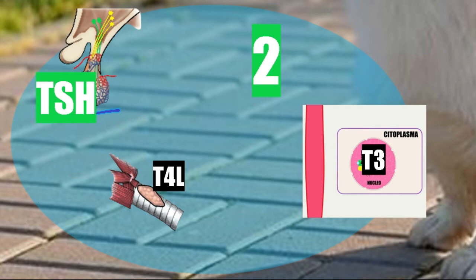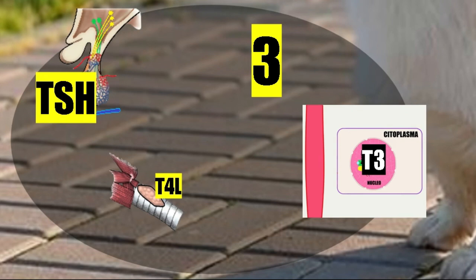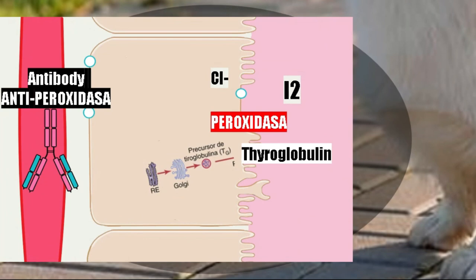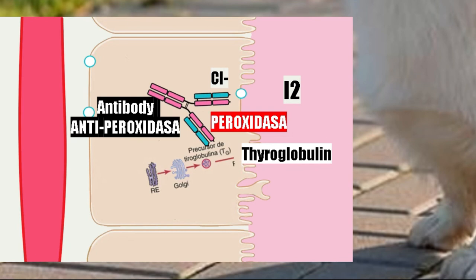If we suspect autoimmune thyroiditis, we must measure anti-peroxidase antibodies. Peroxidase is the enzyme that allows iodine to pass from the follicular cells into the colloid to form the hormones T3 and T4. If there is no peroxidase, there are no thyroid hormones. That is why we need to detect these antibodies.